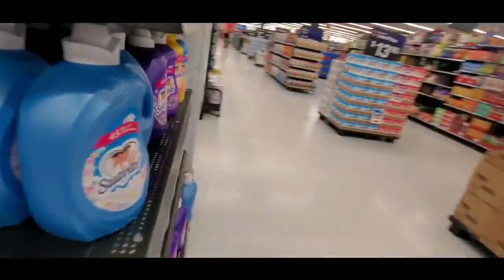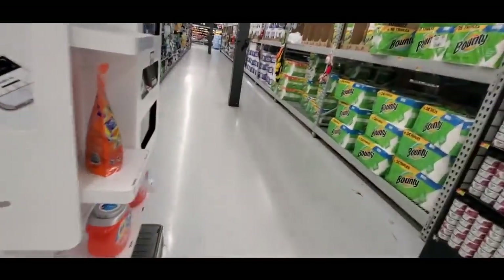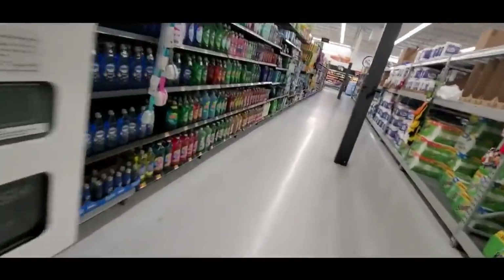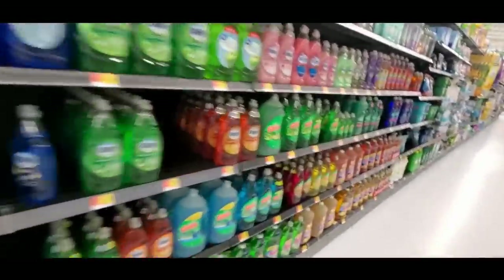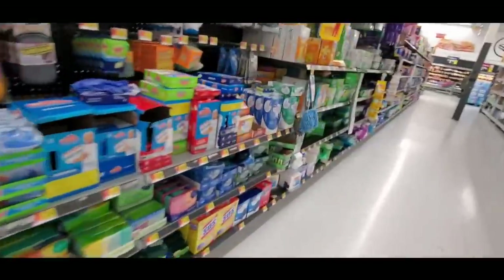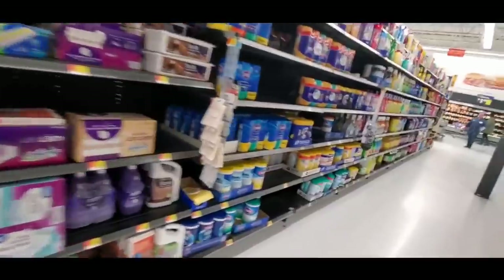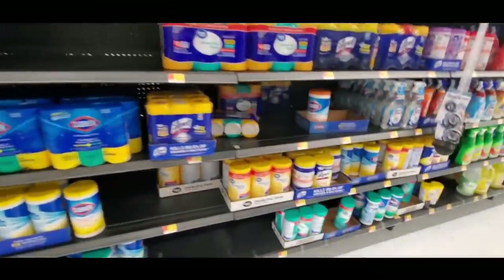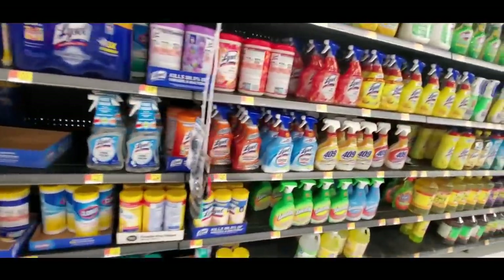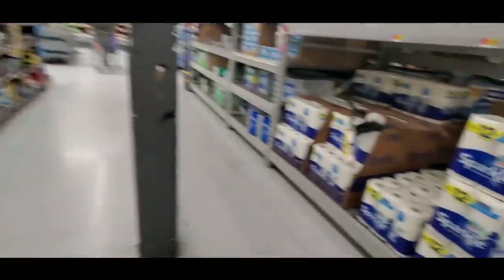That's not my carpet cleaner. It must be down here — I must have gone right past it. I'm going to make a lap around again. This used to be a great store to film in because the music wasn't loud, but now it's so loud.